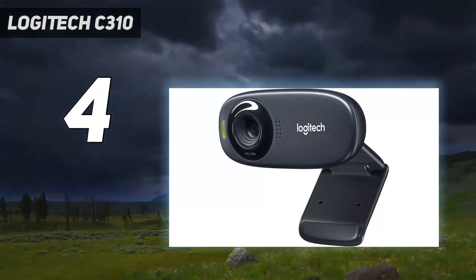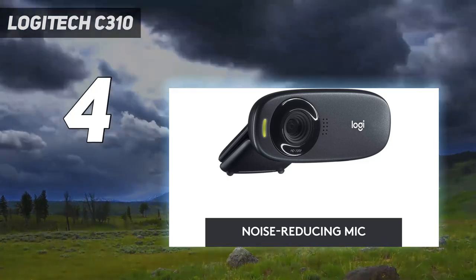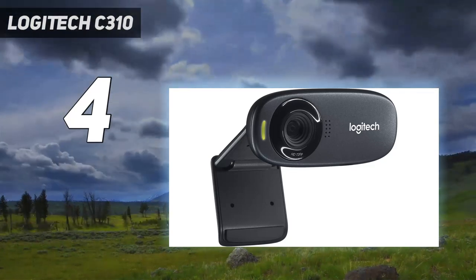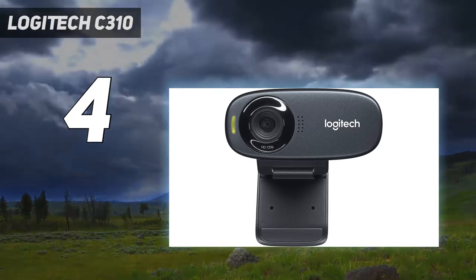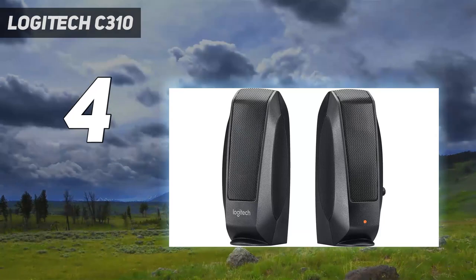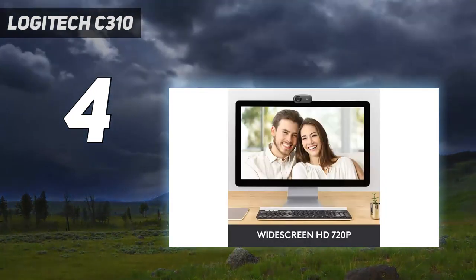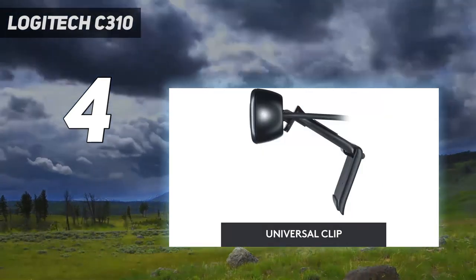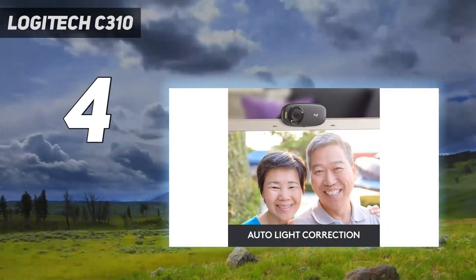Like the Logitech C270, the C310 is a very basic webcam, but it's a camera that does the basics well enough. Resolution is limited to 720p, although the frame rate is a decent 30 frames per second, and Logitech's color balancing tech works well to keep skin tones looking realistic. Images are a little soft and noisy, and the field of view is on the narrow side at 60 degrees, but it comes with a decent clip that makes mounting it on top of a monitor, TV, or laptop screen fairly easy, while the mono microphone produces clean audio.